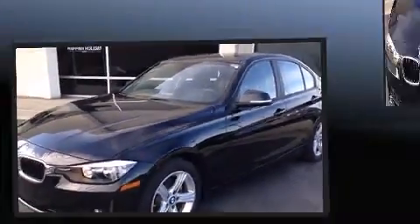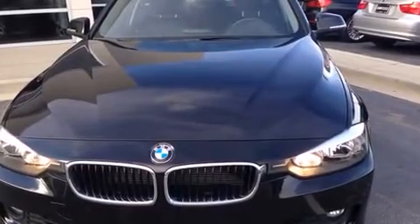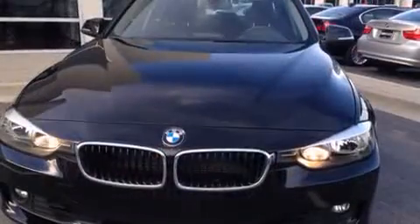Top features include front dual-zone air conditioning, leather upholstery, a built-in garage door transmitter, power moonroof, heated door mirrors, and power front seats.